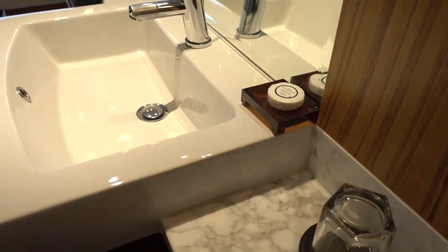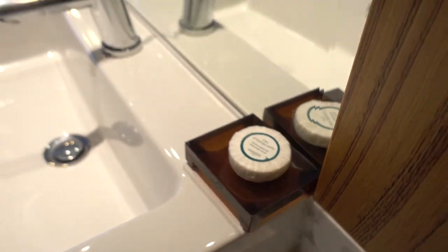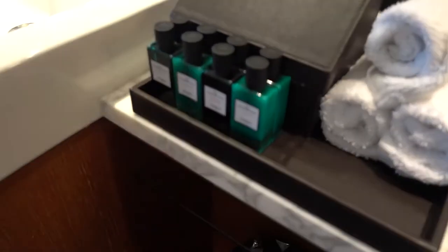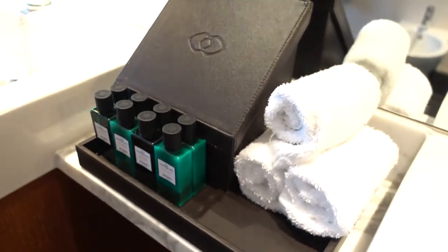I do like the fact that this hotel has the Hermès line of bathroom amenities that you usually find at Sofitel hotels. But the Sofitel in Melbourne didn't carry this, unfortunately.